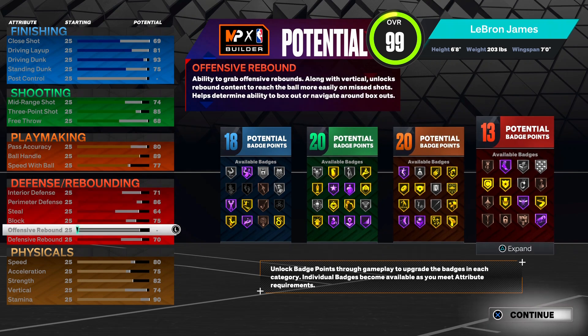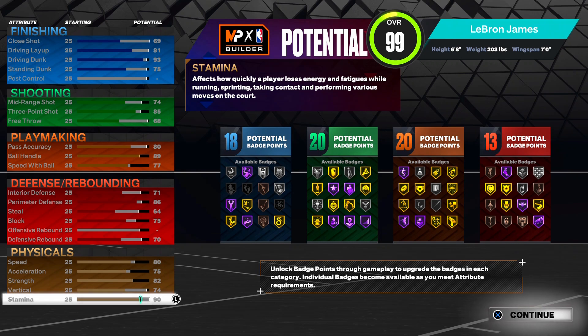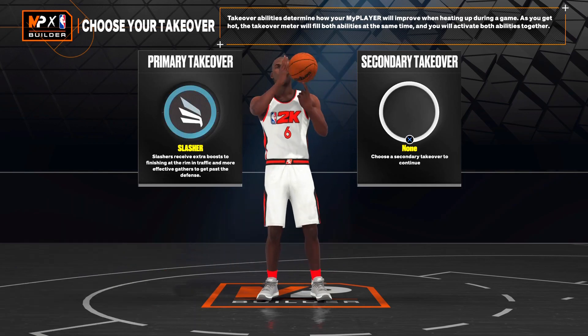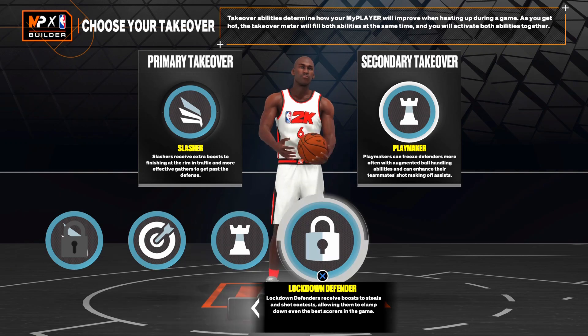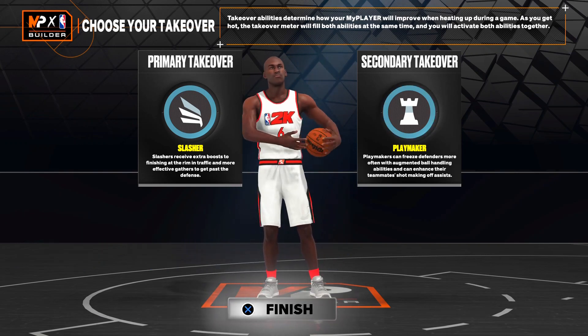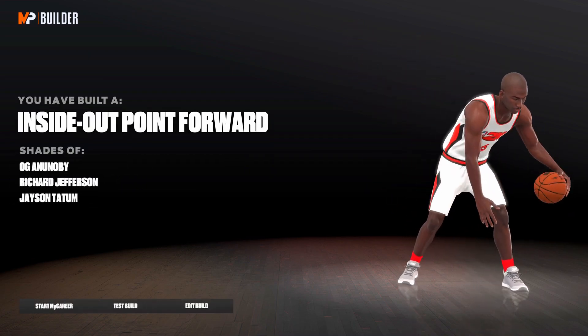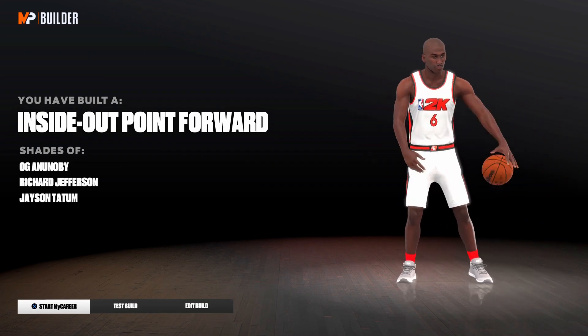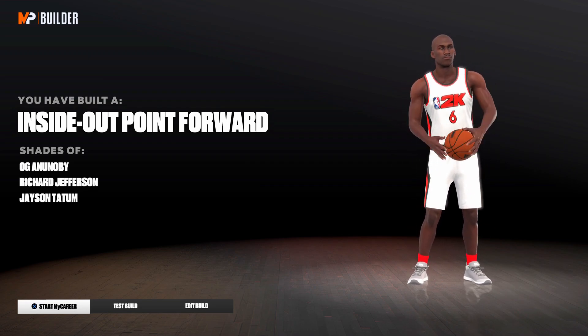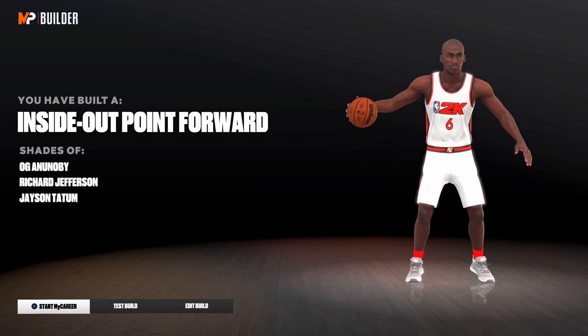This is the perfect LeBron build - you got defense, finishing, and shooting. This might be one of the best builds in the game. If y'all want me to make this build, let me know in the comments - I'll get some gameplay and probably hit 99. For takeovers, obviously LeBron is slashing and playmaking. Y'all can go with lock and shark too - all the good takeovers on this build. The build name we get is 'inside out point forward' - you'll never see this build name. It's one of the best names you can get.